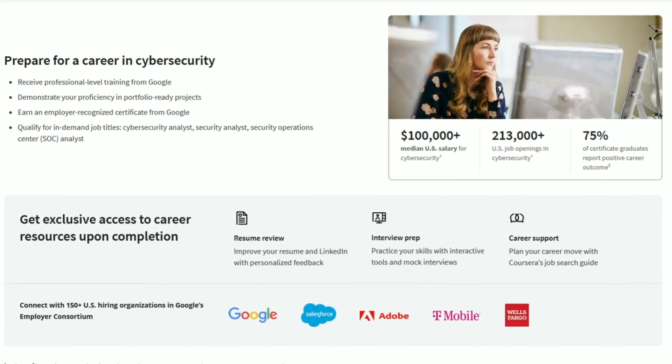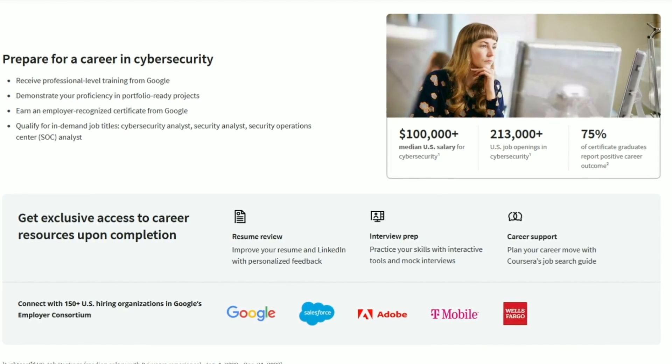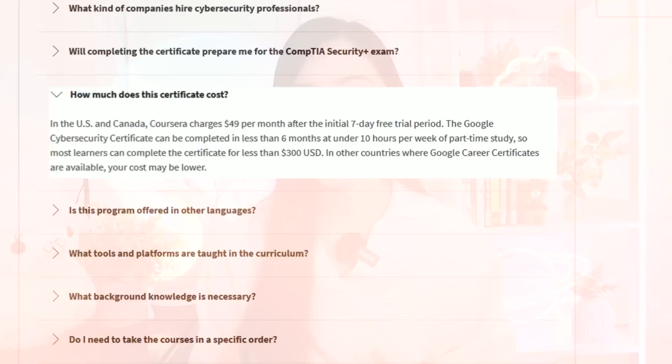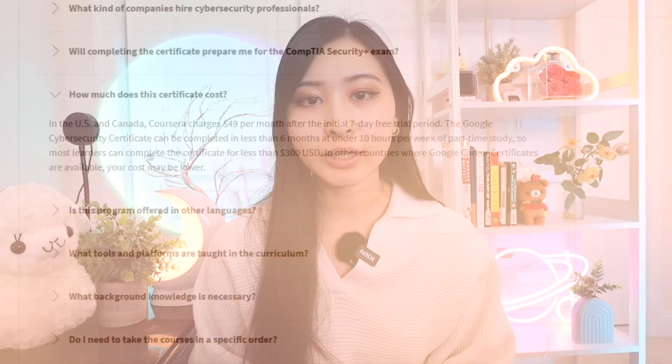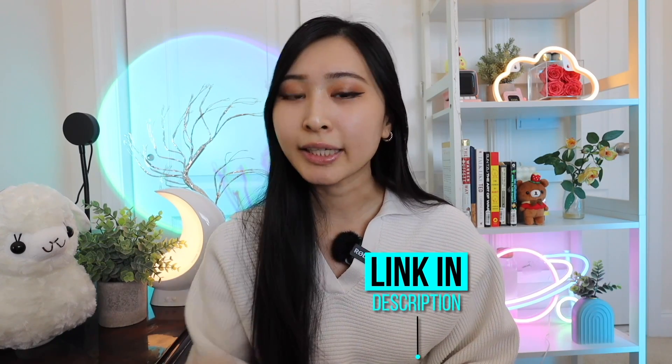Once you complete the professional certificate, you get access to resources including resume reviews, mock interviews, and help improving your LinkedIn with personalized feedback. You'll also get access to 150 organizations hiring directly from this program through Google's employer consortium. The Google professional certificate is a relatively low-cost resource — Coursera offers a seven-day free trial and then $49 per month. Many learners complete it in just one or two months, so you can get a great deal. I'll have a link to start a free trial in my description.